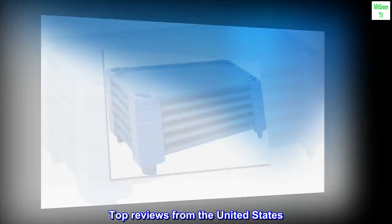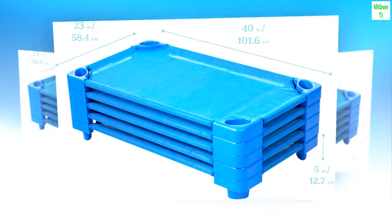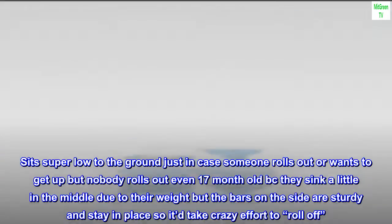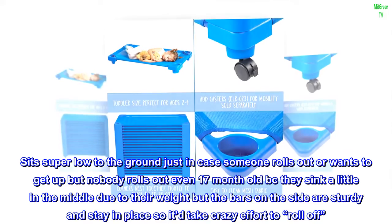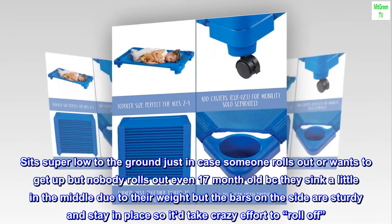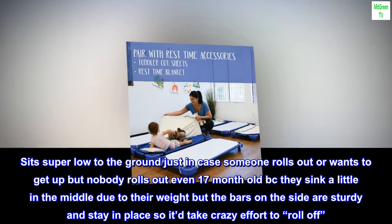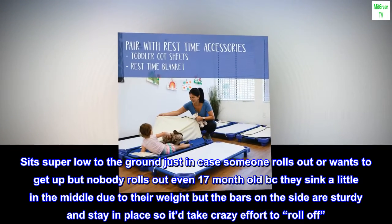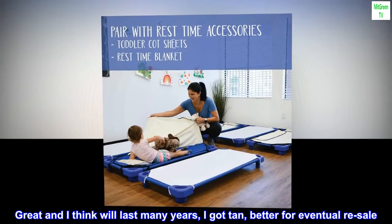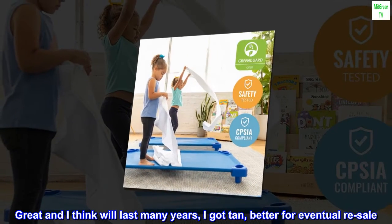Top reviews from the United States. Perfect for daycare. Sits super low to the ground just in case someone rolls out or wants to get up, but nobody rolls out — even 17-month-olds — because they sink a little in the middle due to their weight, but the bars on the side are sturdy and stay in place, so it'd take crazy effort to roll off. Great product, and I think it will last many years. I got tan — better for eventual resale.